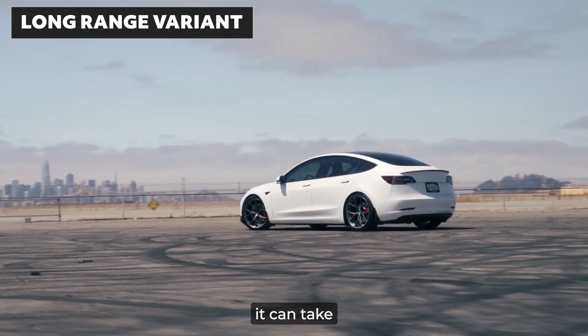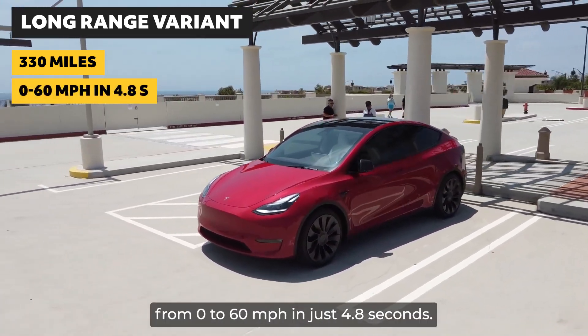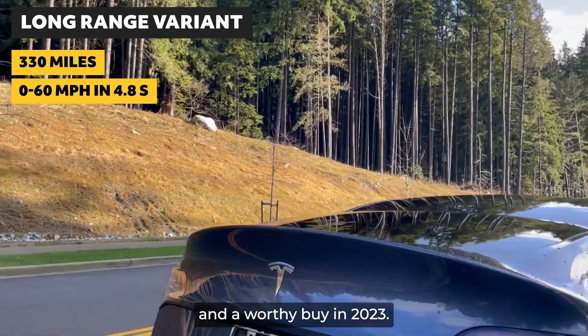Looking at the Long Range variant, it can take you 330 miles on a single charge and accelerate from 0 to 60 mph in just 4.8 seconds. Despite being a Long Range variant, it is still very efficient and a worthy buy in 2023.